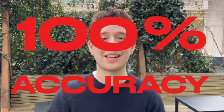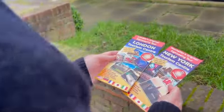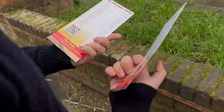Within seconds you are able to reach into their mind and pluck out exactly where they've chosen. As if that wasn't enough, they then pick any train station they'd like, and again you are able to work out where they've picked with 100% accuracy. Each set of Tourist Trap comes with one flyer for London and one for New York, so you are ready to perform at a moment's notice.